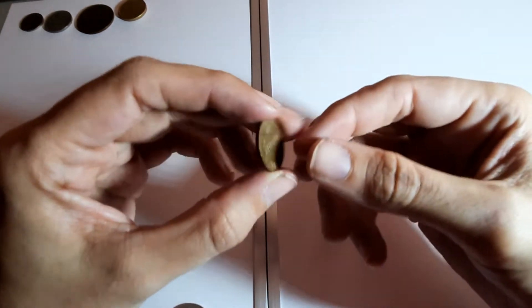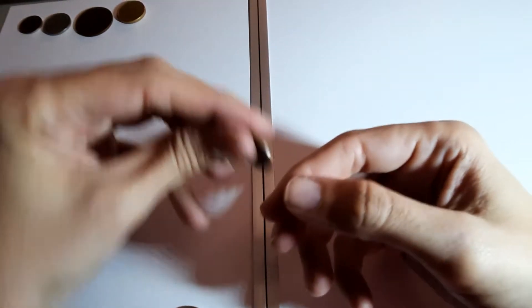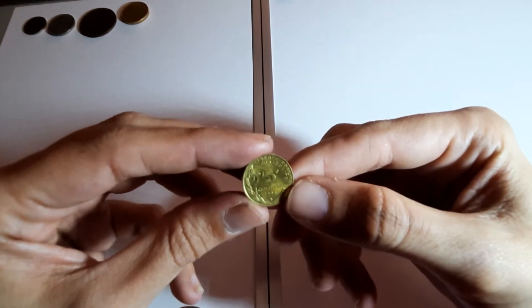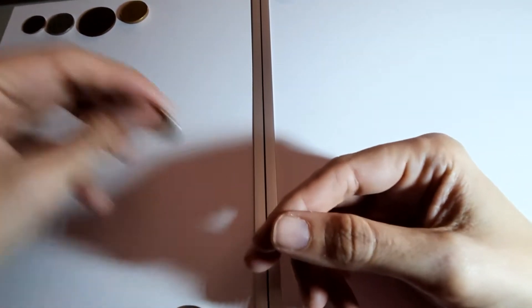United States of America, one cent, 1966. French five centimes, 1994 - I've probably got more French coins than English coins.